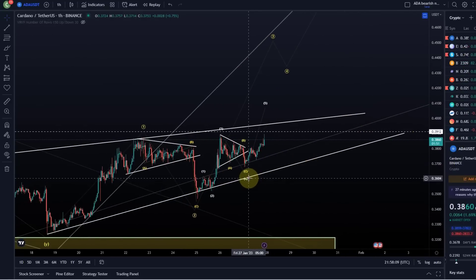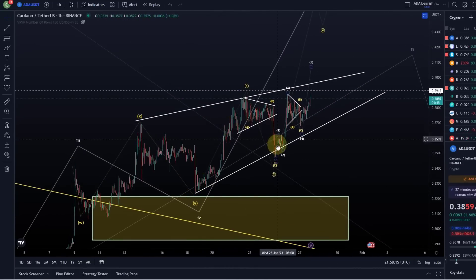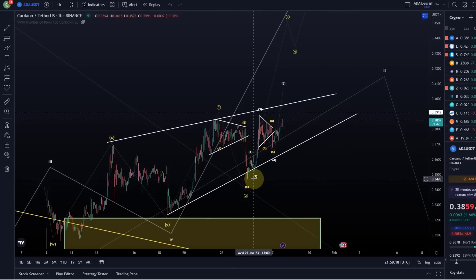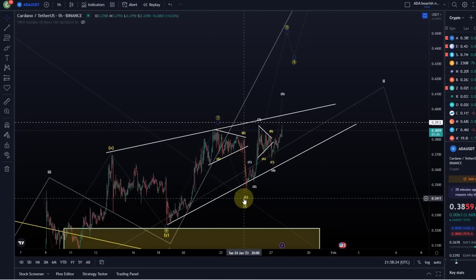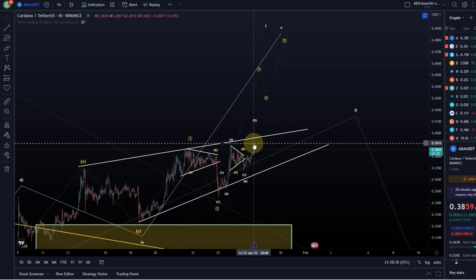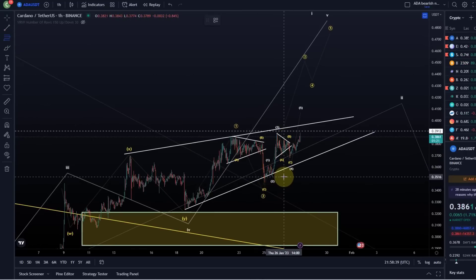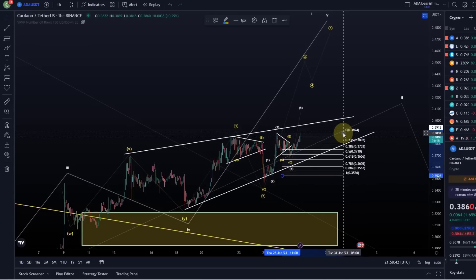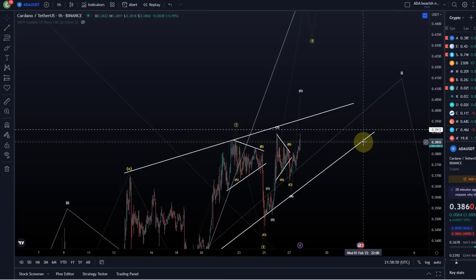In the previous video we talked about that we obviously in this fifth wave to the upside could have completed a one-two setup here — that's sort of working out, we didn't break below key support. Now we could be moving up in another wave one, so basically a one-two, one-two setup. It would have to be another wave one here because this is not impulsive; this looks to me also like a diagonal pattern. You can still count it as an impulse — we also didn't break below the 50% Fibonacci level, only briefly on a wick, which is not a problem. So yeah, it still works out as an impulse.